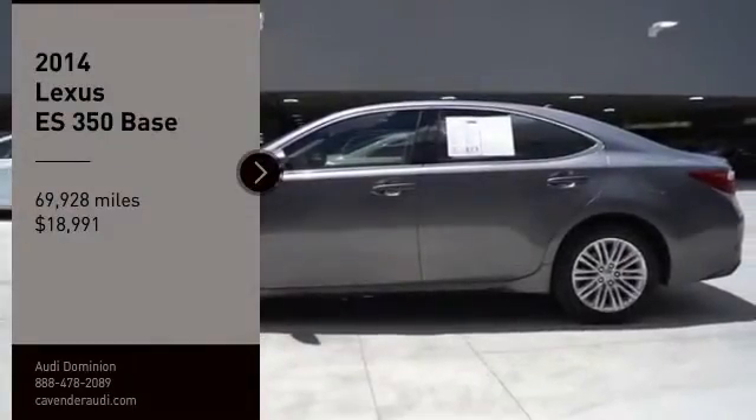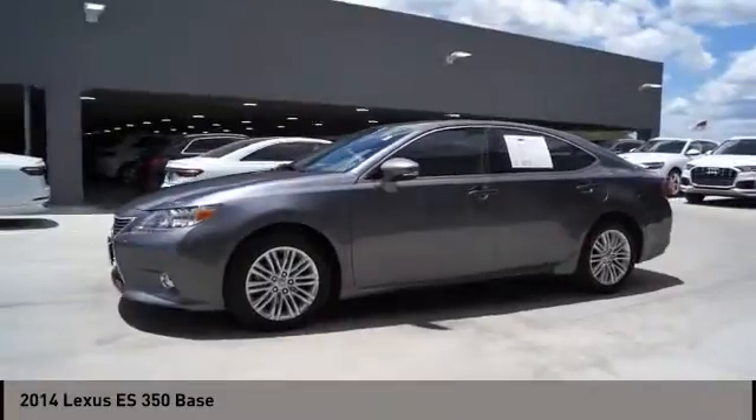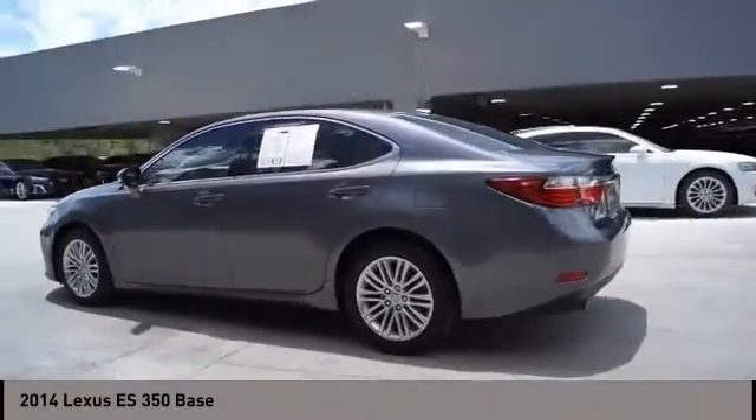Take a ride in the 2014 ES350. The Lexus ES350 is a sophisticated combination of distinctive styling, luxury, and smooth performance.